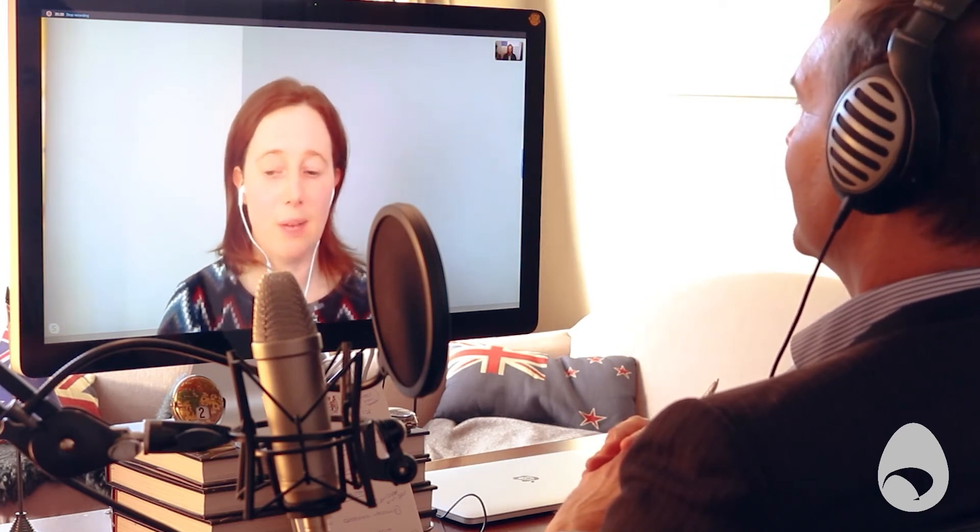When a computer develops an invention, working out who owns it is complex. There may be companies in the States trying to name the computer as the inventor rather than a person, which is what you're legally required to do. It's interesting to see what happens with that — similar to the monkey selfie case, where a monkey took a photo and there was a legal dispute over who owned the copyright.